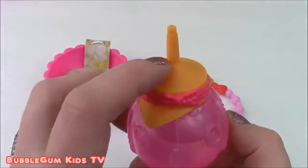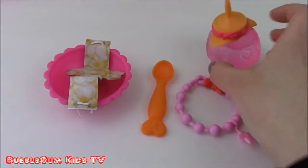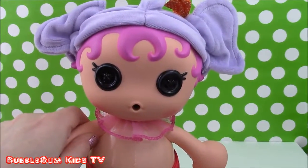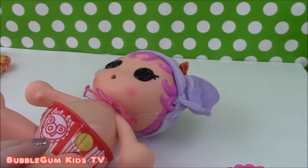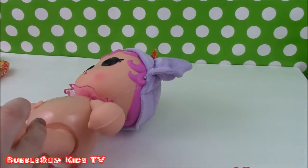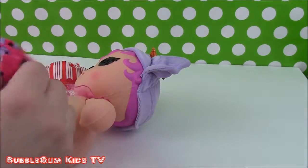I filled the bottle with water so we can start feeding her. The first step in the directions is to put one of the magical diapers on baby Peanut Big Top. I'm going to take off this popcorn diaper and put this pretty pink one on. That looks so cute.